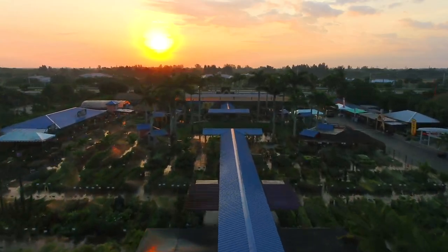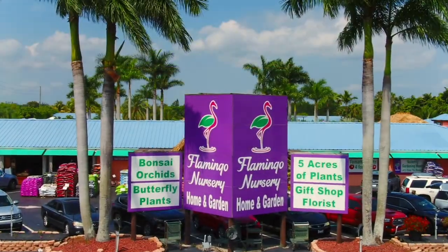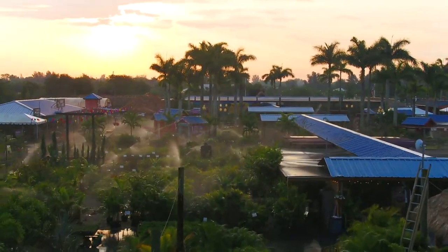Our founder Jim DeZell had a vision to build a world-class garden center in Broward County. Enter the world of Flamingo Road Nursery and celebrate life in the tropics with us.